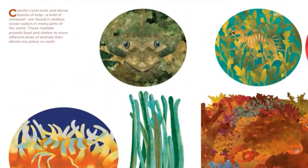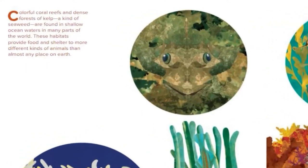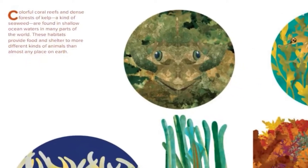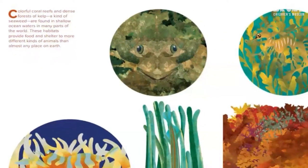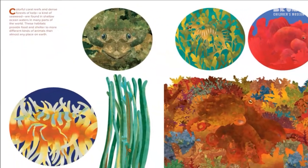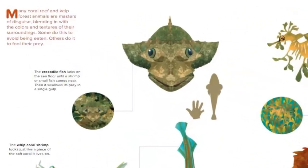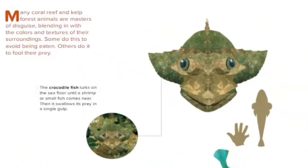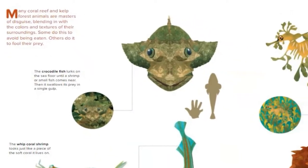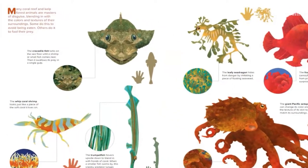Colorful coral reefs and dense forests of kelp, a kind of seaweed, are found in shallow ocean waters in many parts of the world. These habitats provide food and shelter to more different kinds of animals than almost any place on earth. Many coral reef and kelp forest animals are masters of disguise, blending in with the colors and textures of their surroundings. Some do this to avoid being eaten, others do it to fool their prey.